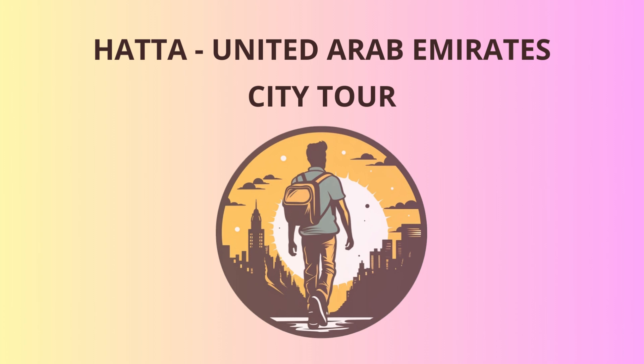Our journey begins in the heart of Hadda at the Heritage Village, where the past comes alive. This open-air museum showcases traditional Emirati architecture, customs, and craftsmanship. As you stroll through the village, you'll be transported back in time, feeling like you've stepped into the pages of a history book.